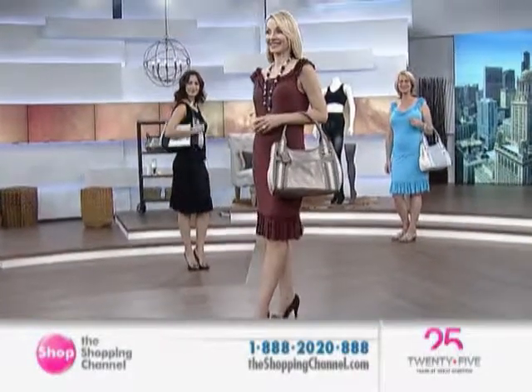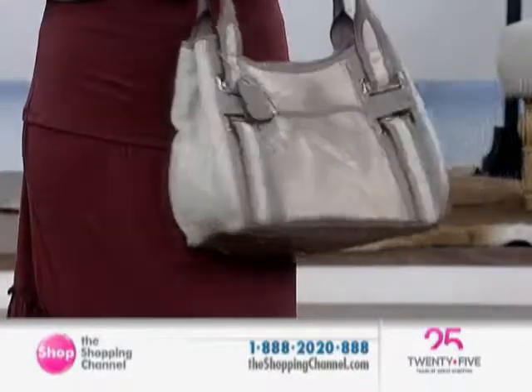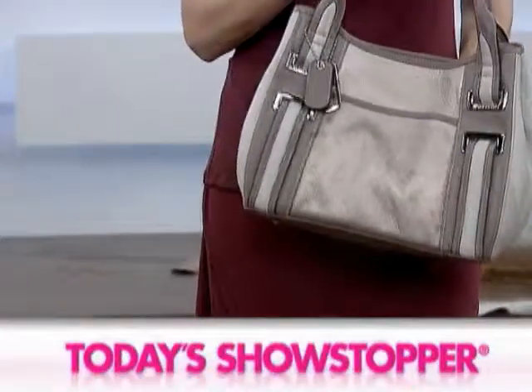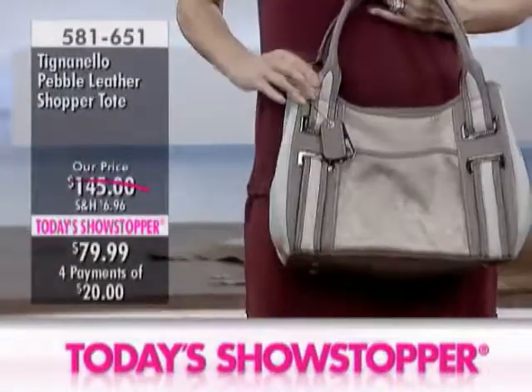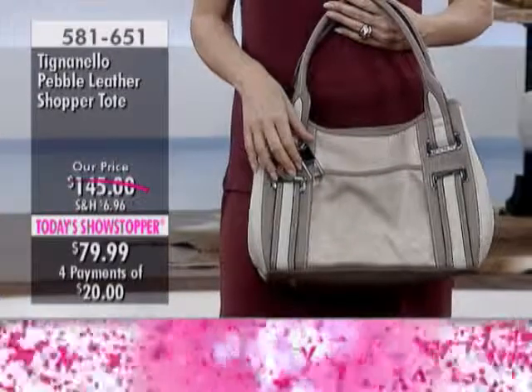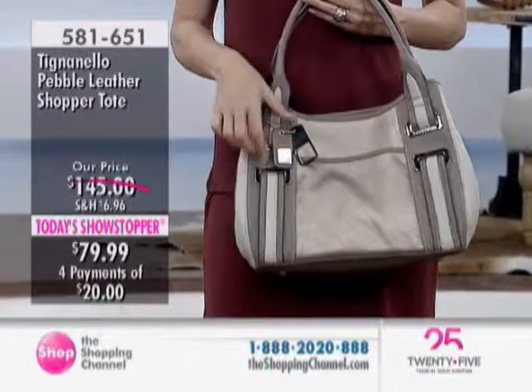So like I was saying, there are two great Today's Showstoppers, and we also have Tignanello handbags here today. You loved this tote when we offered it as Today's Showstopper earlier this year, so we're bringing it back at the lowest price we've ever offered it. Here it is.